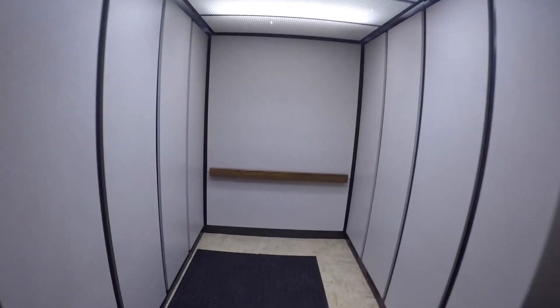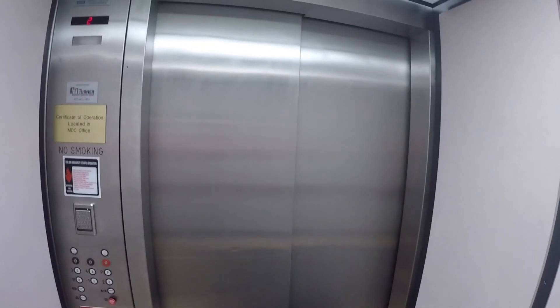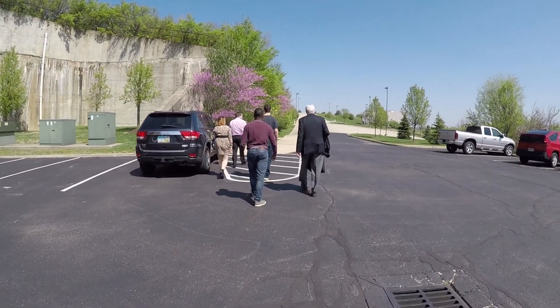Here we are actually in the Mound facility, getting on the elevator. To start out the day we're going to go up to the second floor. We've got some people to meet, but we will be going down.